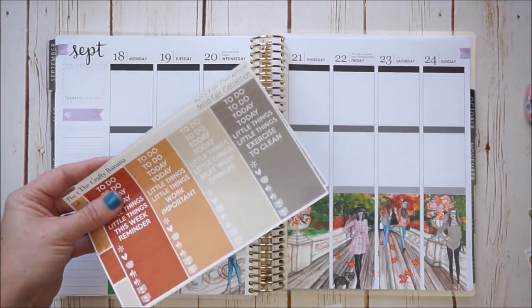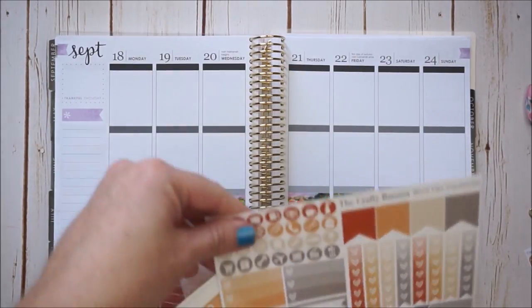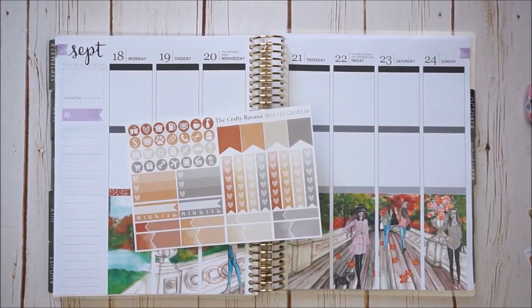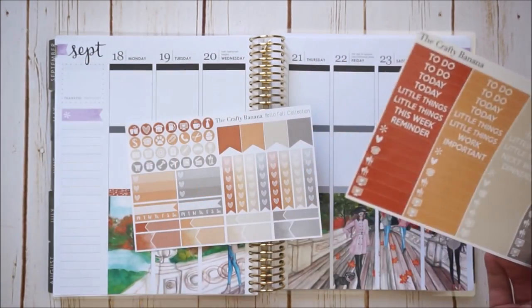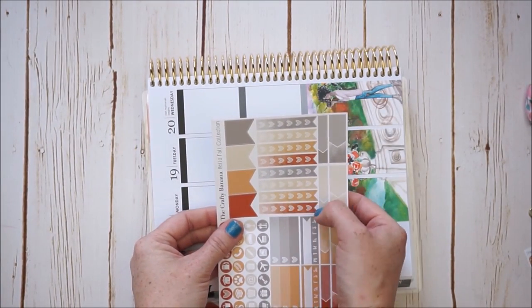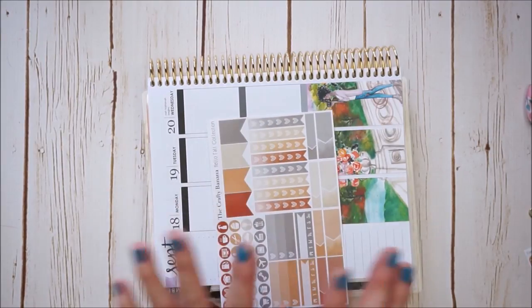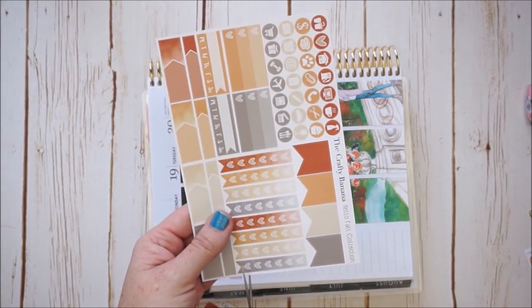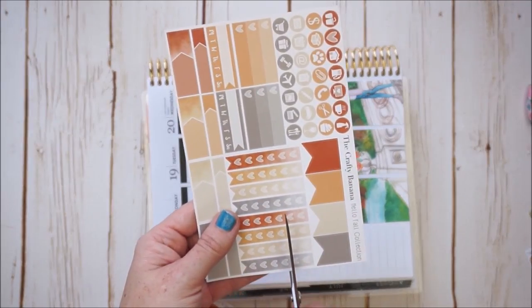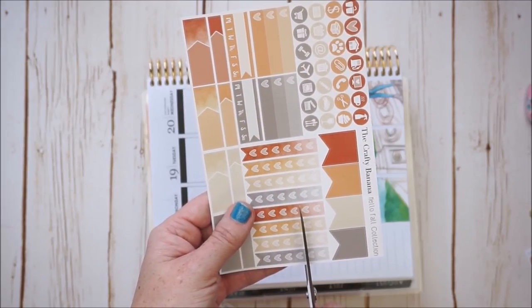I'm going to put checklists in the top row. I could use the beautiful full boxes, but I want to use the checklist and cut them down a little to give room for a meal little below. I'm thinking of making it like a four-heart checklist — four major to-dos — hopefully that'll be good enough.